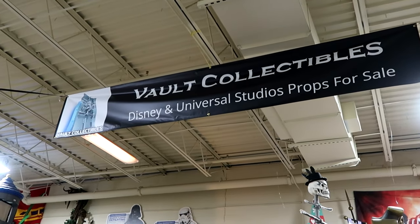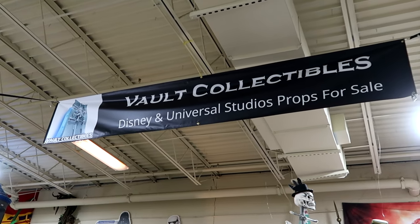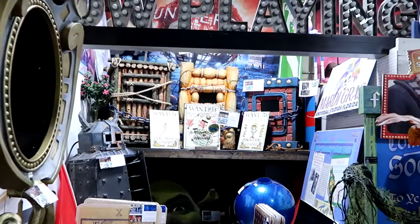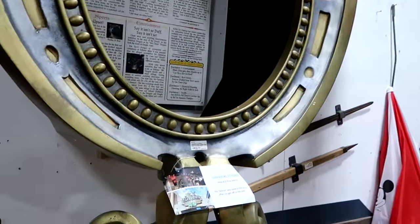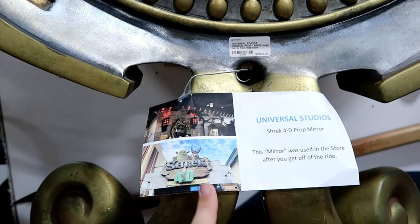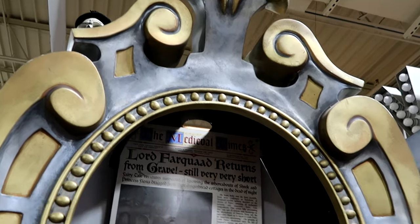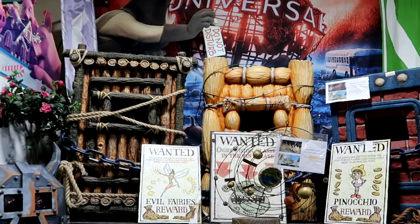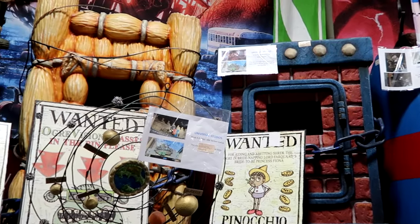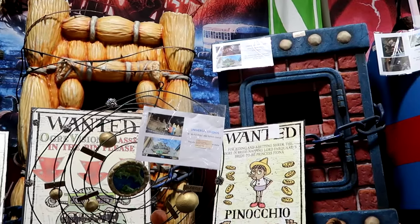I just made my way to the back of the Lakeland Antique Mall. This is Vault Collectibles. They have an enormous selection of Disney and Universal Studios props for sale. They have so many things that were used in the parks. Over here they have the Shrek 4D prop mirror — and the great thing is it shows you exactly where this was used inside the attraction. $3,500 for that. Such a classic ride that closed — now we have the new Minions ride. They do have even more of the Shrek 4D props, including the three little pigs containers from the pre-show where the pigs would be inside and move around. It's really crazy to see that here at Lakeland.